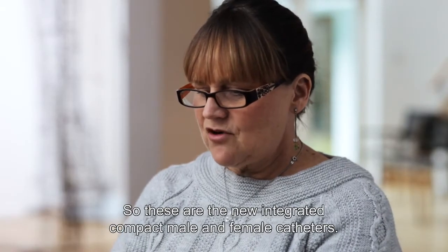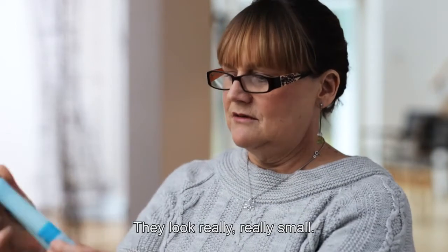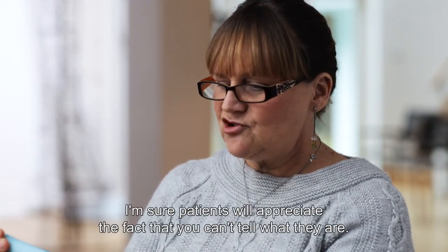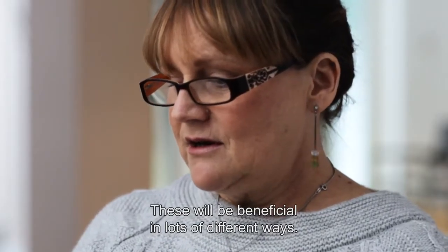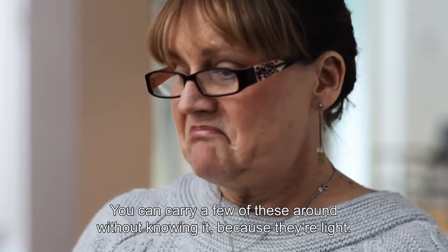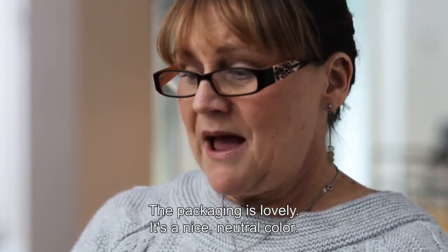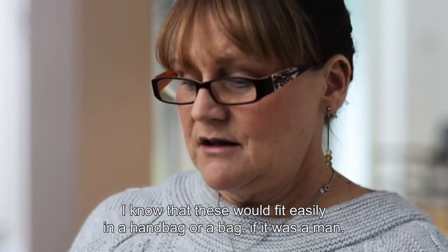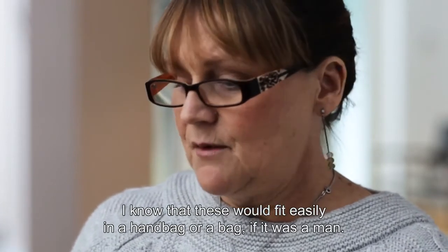So these are the new integrated compact male and female catheters. They look really, really small, and I'm sure patients will appreciate the fact that you're not going to tell what it is. These would be beneficial in lots of different ways. Number one, they're very discreet. You could carry a few of these around and you wouldn't know it because they're light. The packaging is lovely — it's a nice, neutral colour, and these would fit easily in a handbag or a bag if it was a man.